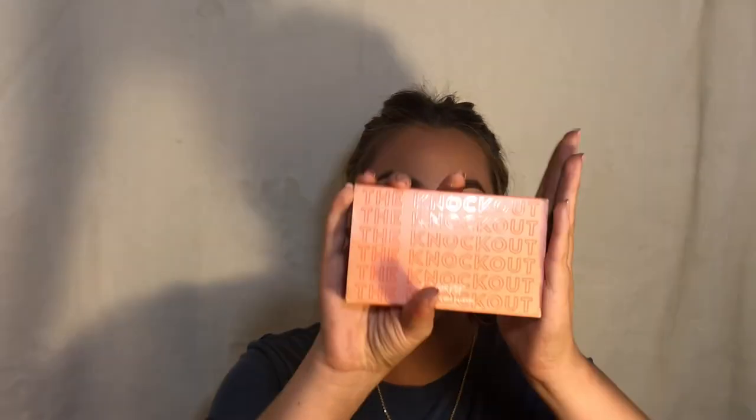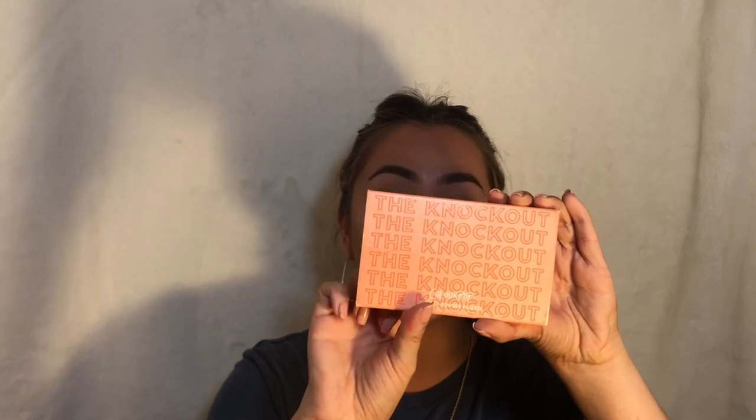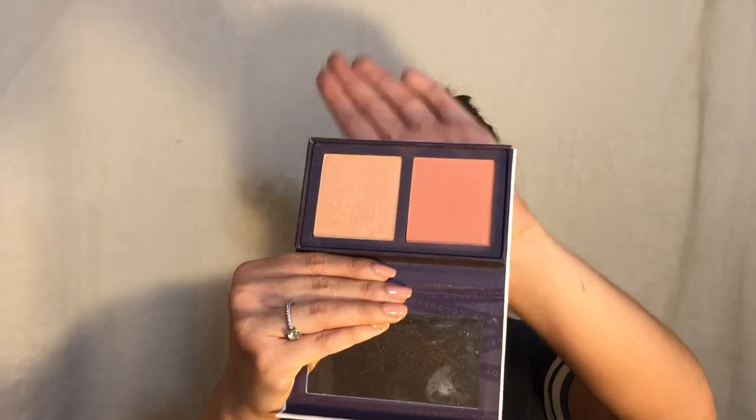The next thing I have to show you is the ColourPop Knockout Palette. I don't use the highlight in this — I actually just use the blush. I love this blush — it's like an apricot color and it's absolutely stunning. It's called Excuse My French. There's the swatch of the blush. I love peachy apricot blushes, I think they are so beautiful. I wear them like all year round.